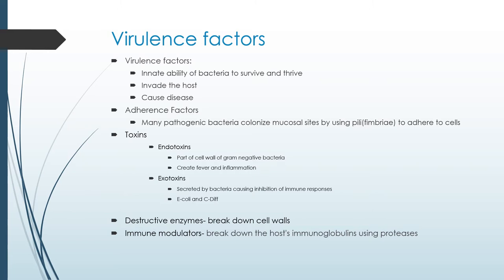Endotoxins are part of the wall of gram-negative bacteria and often cause fever and inflammation. Exotoxins are secreted by the bacteria and actually inhibit the immune response. Other ways bacteria survive include releasing destructive enzymes that break down cell walls of the host, and using immune modulators — special chemicals that break down the immune system of the host cell. The more virulence factors a bacteria has, the greater likelihood it can survive under adverse conditions.